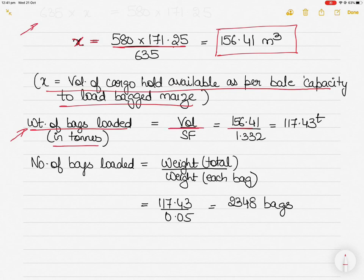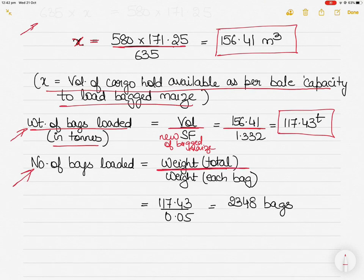The weight of bagged maize that can be loaded is: 156.41 ÷ 1.332 = 117.43 tons. The number of bags is total weight ÷ weight per bag = 117.43 ÷ 0.05 = 2348 bags. In your calculator you may get 2348.6, so writing 2348 or 2349 is acceptable.